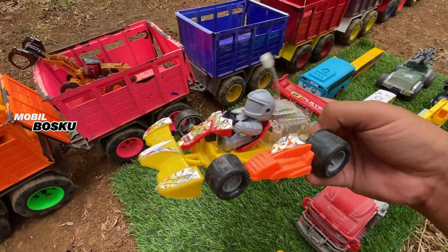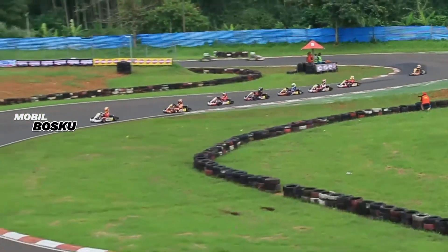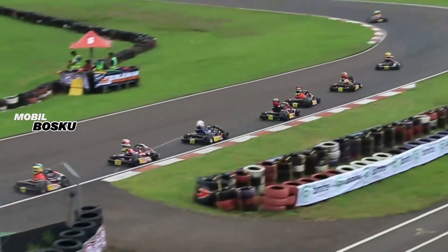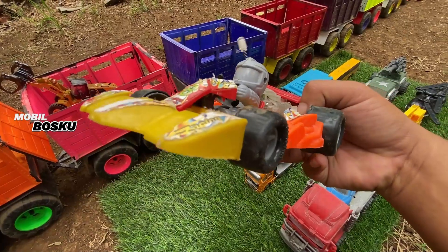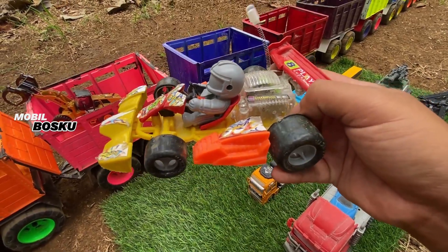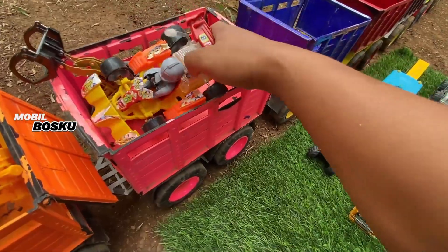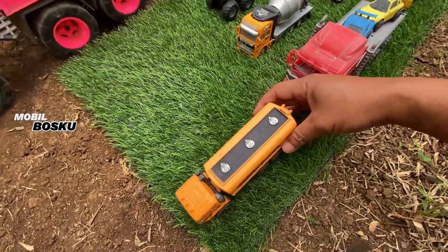Di sini ada mobil gokar. Wow, mini formulawan. Mantul, mobil balap. Keren. Wih, di wadidaw!